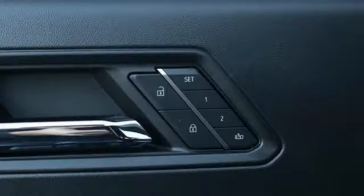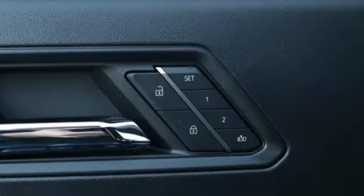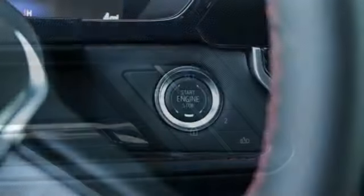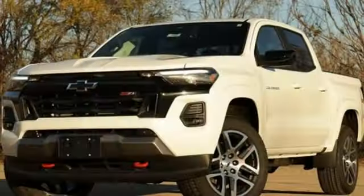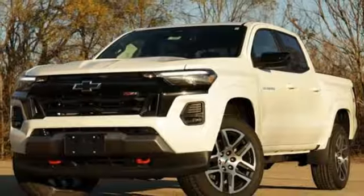It comes with all the amenities you need: intercooled turbo inline 4-cylinder engine, 4-wheel drive, automatic transmission, active grille shutters, streaming audio, and Wi-Fi hotspot.